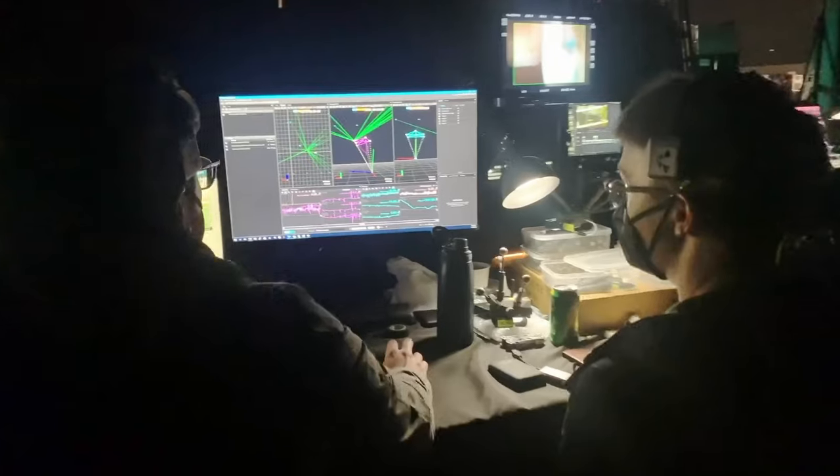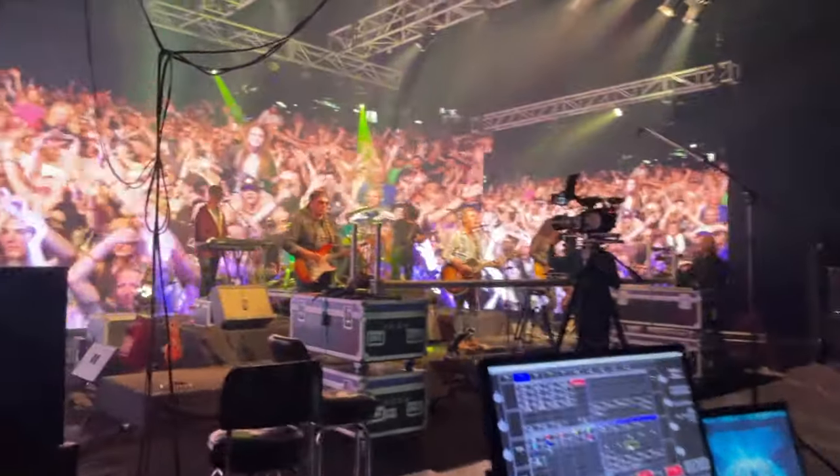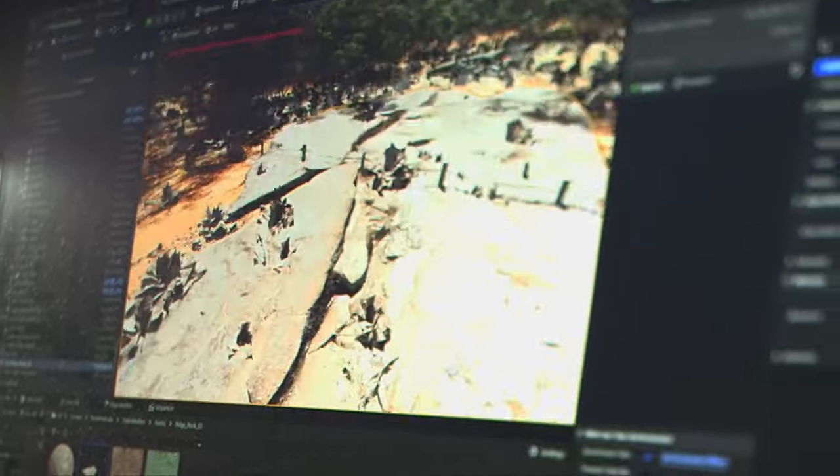We usually have a technical computer operator making sure the walls turn on and run correctly. We also have either a 2D or 3D artist on site — they're the ones prepping and displaying the content on the screens.